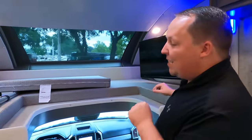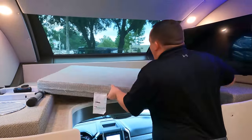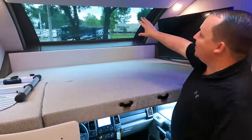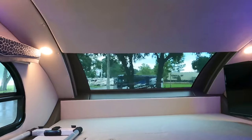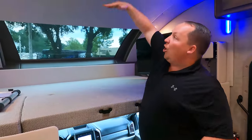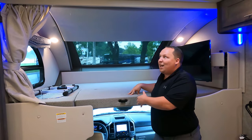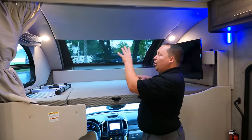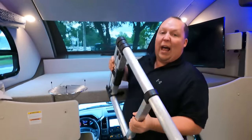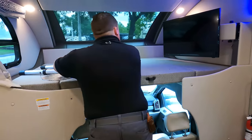Right up here we have a nice bunk over the cab — it holds 500 pounds. As you'll see on the outside, we have a nice front windshield right there, which is awesome. One thing I love about this bunk is look how much height you have — somebody can actually sit up here and sit up straight. You have your windows right there and even a little collapsible ladder. Thor's doing this now with all their Class C's and it's very nice.